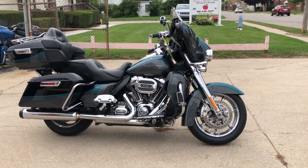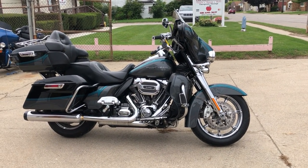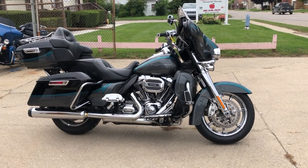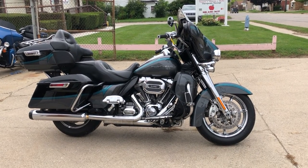Give us a call at 888-RIDE-990, or check out one of our other 600 used motorcycles at ApprovalPowerSports.com. Thanks for taking a look.